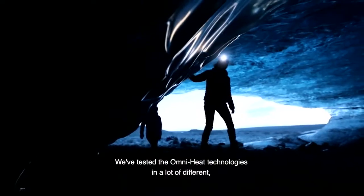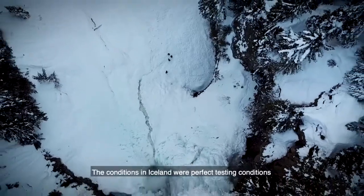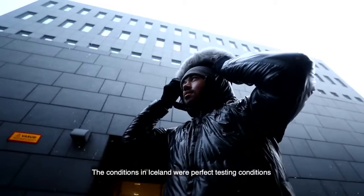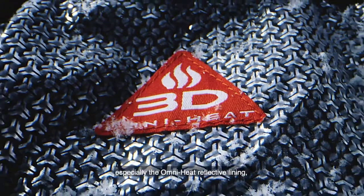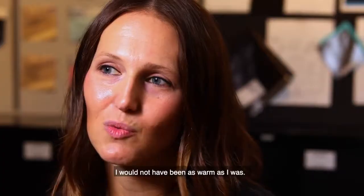We've tested the OmniHeat technologies in a lot of different crazy environments. The conditions in Iceland were perfect testing conditions because it was miserable, and without the apparel that I was wearing, especially the OmniHeat reflective lining, I would not have been as well.